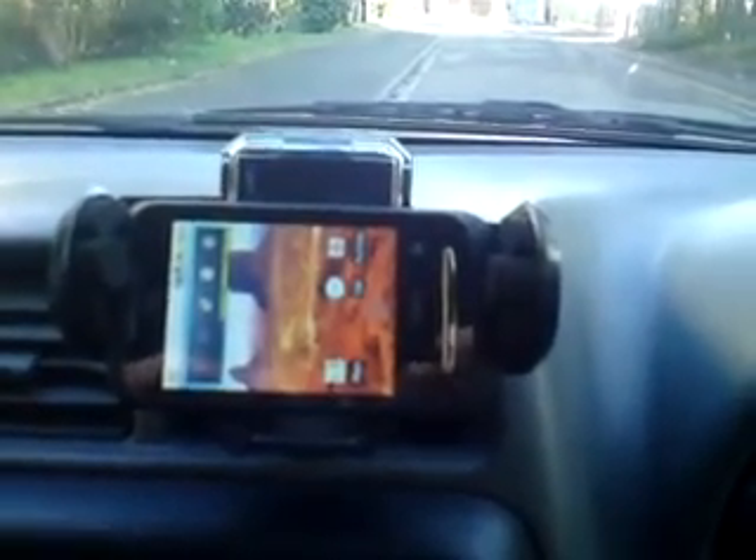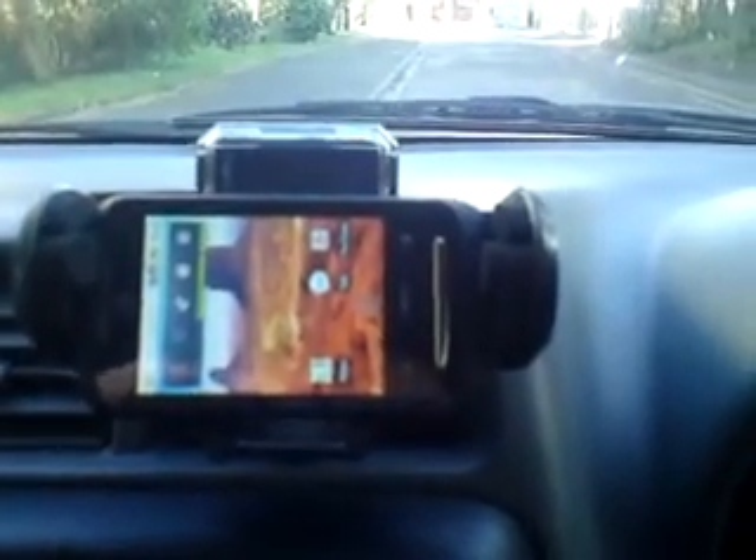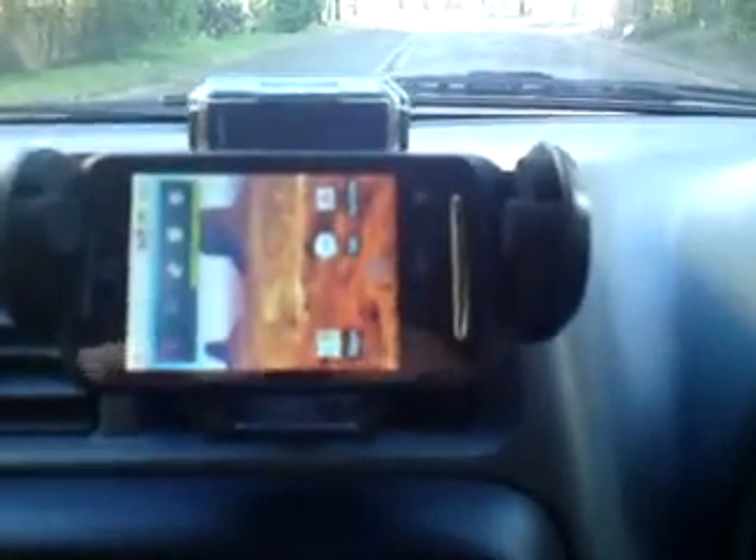This is part two of the ZTE Racer using the Google sat-navs. I hope this is a little bit better for you — the first one was a bit ropey. Here we go again.